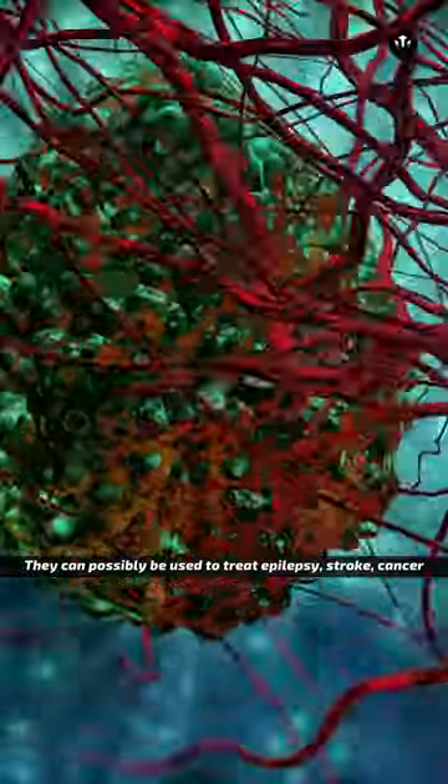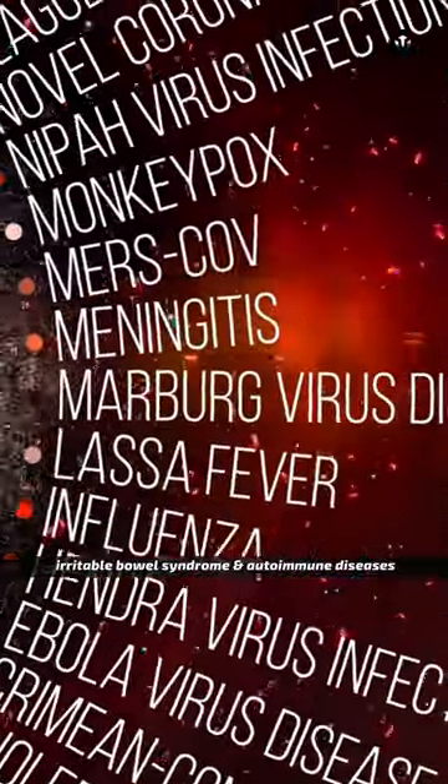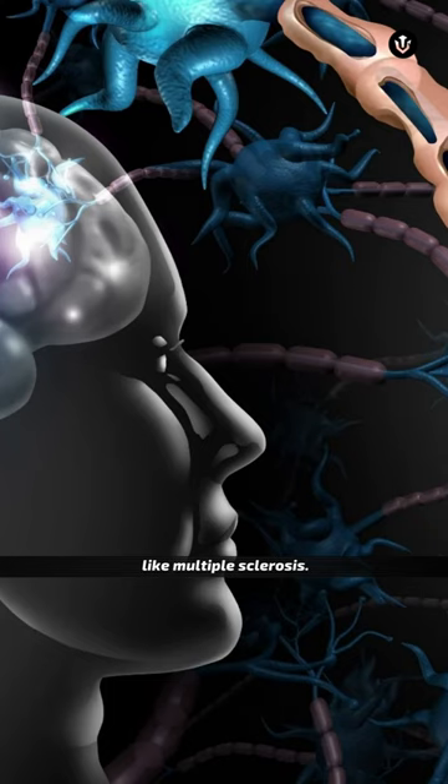They can possibly be used to treat epilepsy, stroke, cancer, irritable bowel syndrome, and autoimmune diseases like multiple sclerosis.